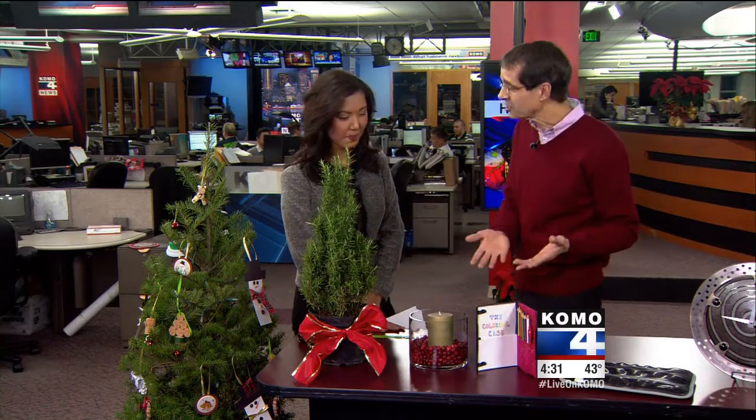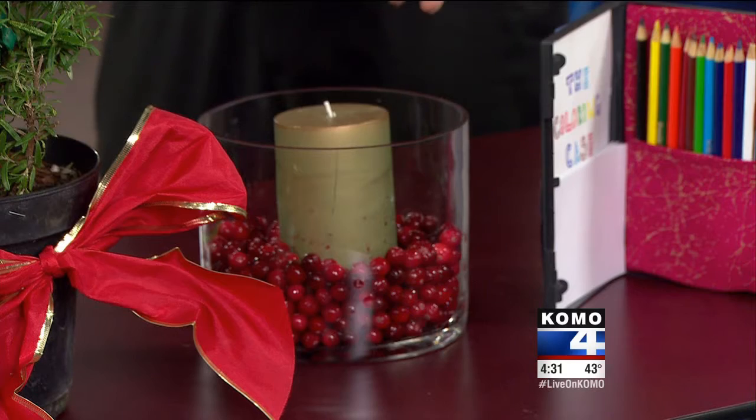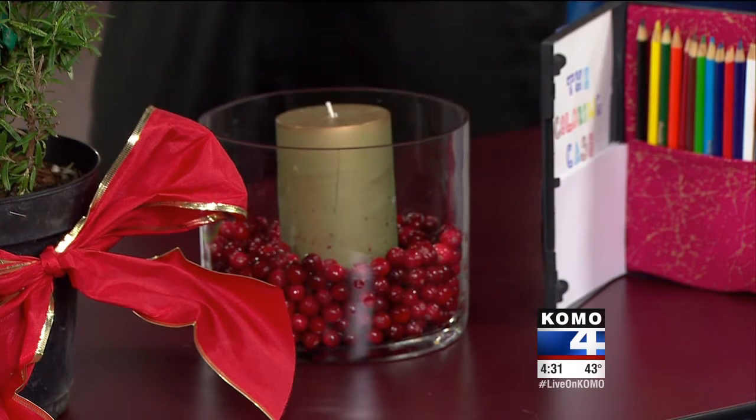And then this candle holder — just a very simple, last-minute decoration. You take some fresh cranberries, maybe have them left over, and put them in a glass vase. Stick a candle in it. Voila, really easy. I didn't realize they were fresh, by the way — I took the candle out. These are fresh berries.